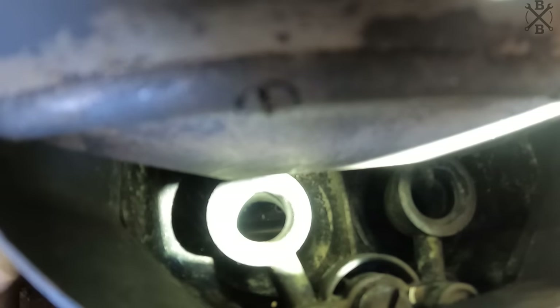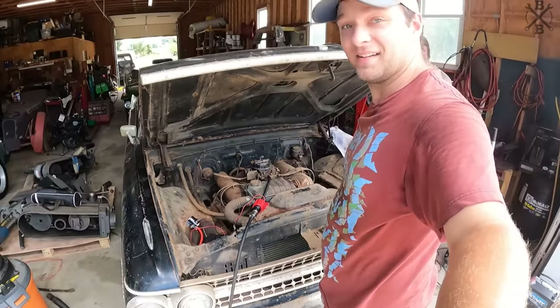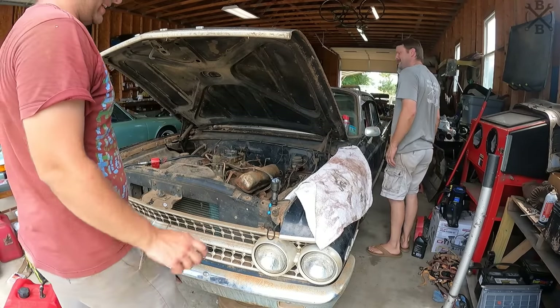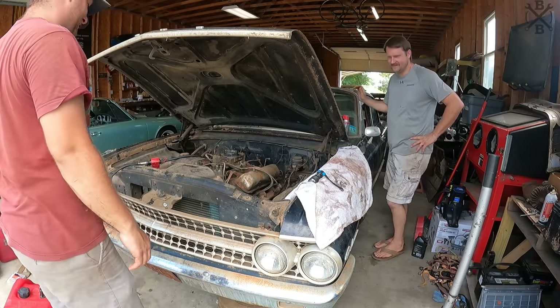Got our handy dandy boat tank running to our electric fuel pump to the carburetor. I'm almost positive we're probably gonna have to rebuild this carburetor, but I can't help but give it a try. If it doesn't overflow it'll probably at least need an accelerator pump. I think it might hold — I think this old Motorcraft four-barrel may hold. Let's see what it does.